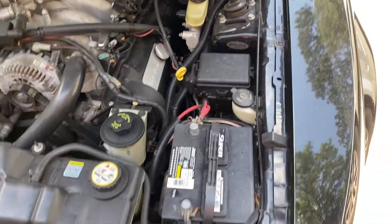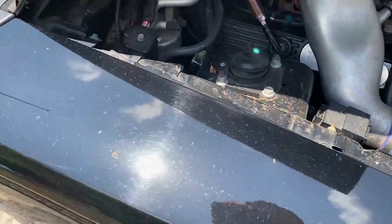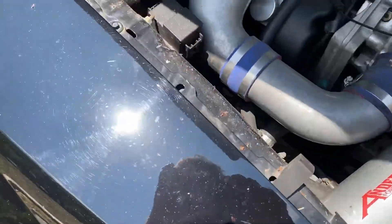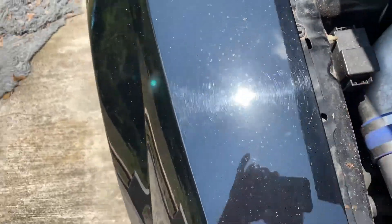The engine bay just needs a lot of cleaning up. This is not rust, by the way — this is just dirt, in case you're wondering.